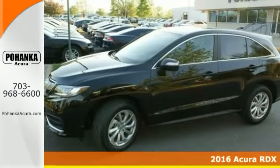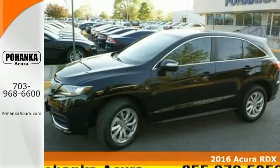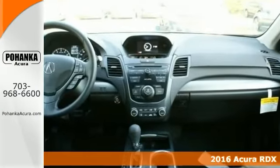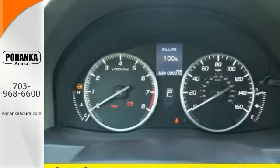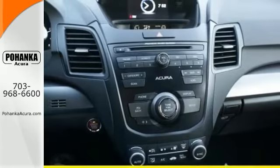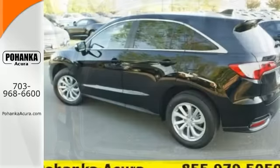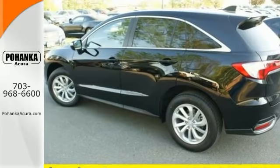This great 2016 Acura RDX is a rare family vehicle that you've been hunting for. It offers a multifunction steering wheel, a backup camera, and all-wheel drive. And with air conditioning and a sunroof, it won't be here long. This has all the right ingredients. Come in and take it for a test drive.